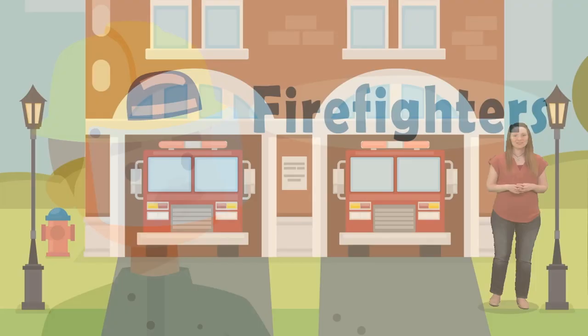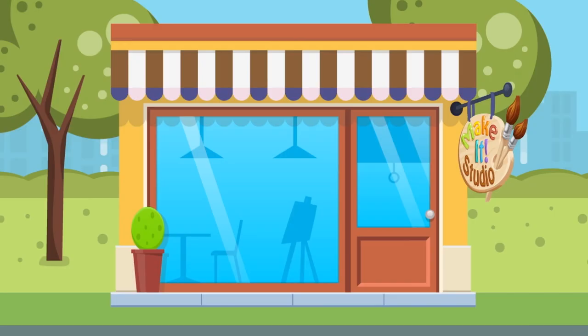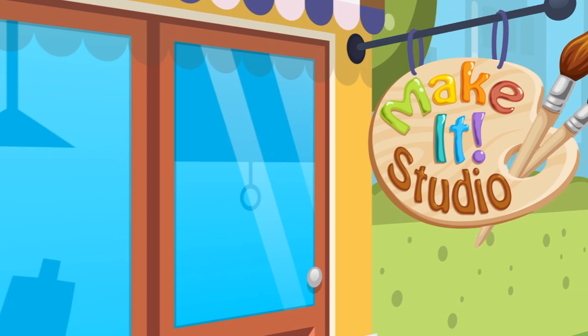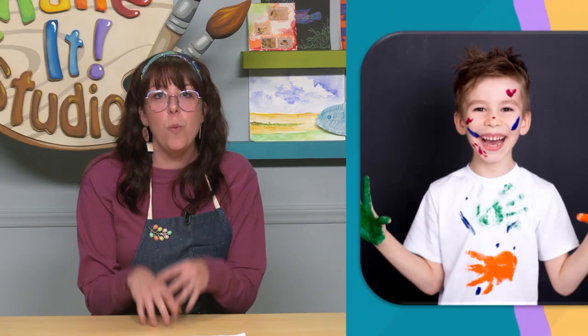In Community Helpers, we'll talk about different leaders in our community. Our communities are full of many people who do different things — some people have jobs that help keep us safe, like firefighters. In Make It Studio, watch as we make fun crafts together. In the Make It Studio today, we are making art with our fingers.